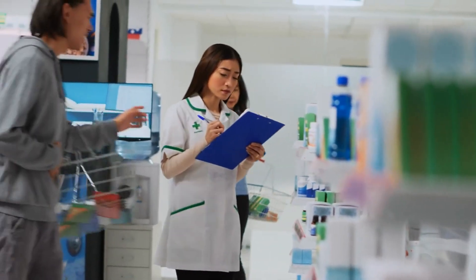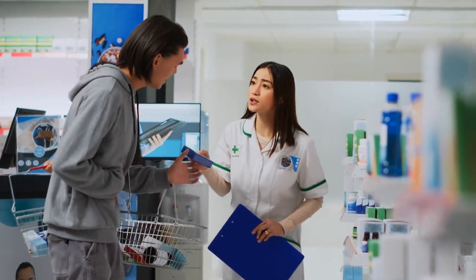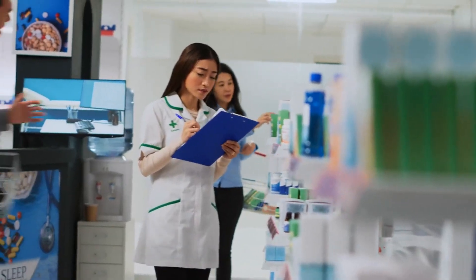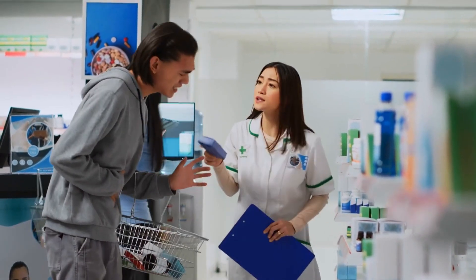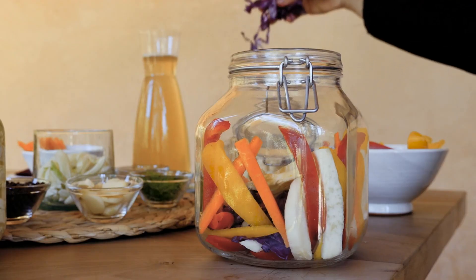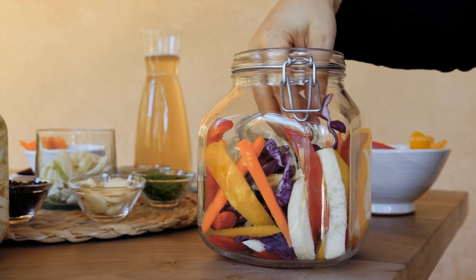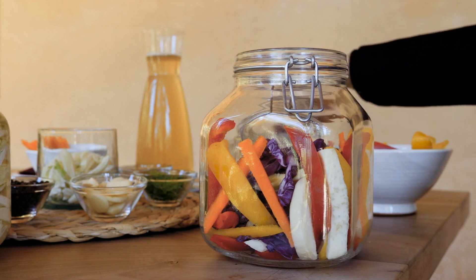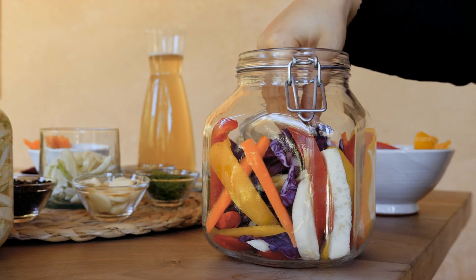Conclusion. Managing stomach ulcers can be a challenging ordeal fraught with discomfort and worry. However, a proactive approach involving medical treatment coupled with dietary changes can offer significant relief. While medication plays a pivotal role in treating ulcers, the foods we consume can either be allies or foes in this journey to better digestive health. From nutrient-packed cabbages to the surprising benefits of cayenne pepper, there's a variety of foods that can assist in healing the stomach lining. Knowing what to avoid is just as crucial — eliminating irritants like alcohol and spicy foods can go a long way in easing symptoms and promoting healing.